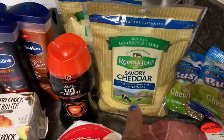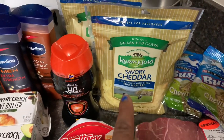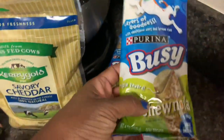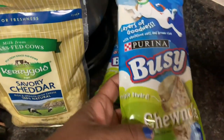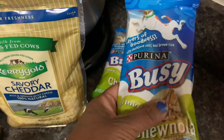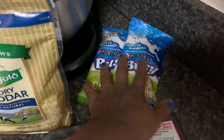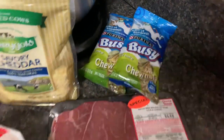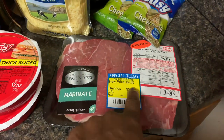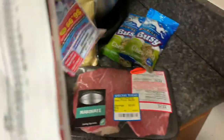This Kerrygold cheddar cheese was $4.49 buy one get one free, so I picked up two of those. These Purina Chunula dog treats were two for six, or three dollars each — I had a dollar off coupon that doubled to two dollars, so we paid a dollar, and there are two bone treats in each. Then I got a markdown steak for $4.68, and there are two steaks in that package.